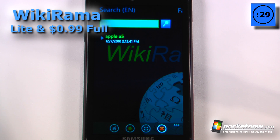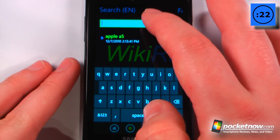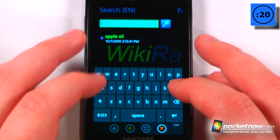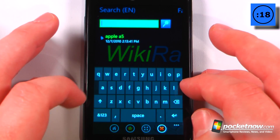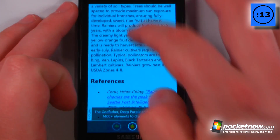WikiRama is a lite paid application that costs 99 cents on the Windows Marketplace. What this allows you to do is search through anything on Wikipedia. Here I've searched for an Apple A5 chip before, but let's choose something else — here I've searched for Rainier Cherry because I found some yesterday that were ginormous.